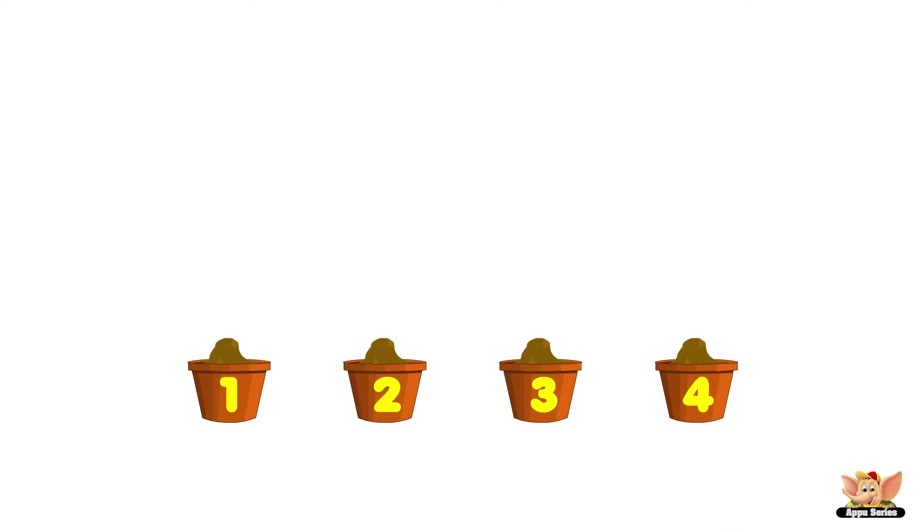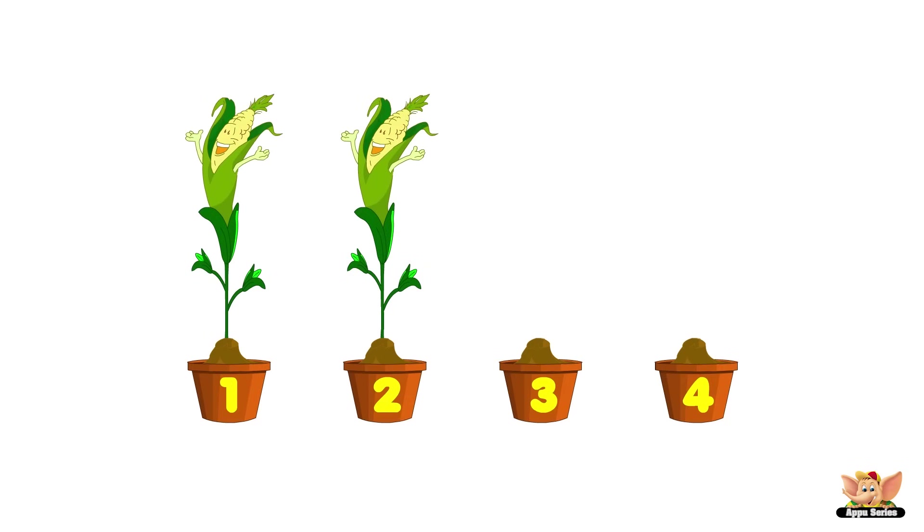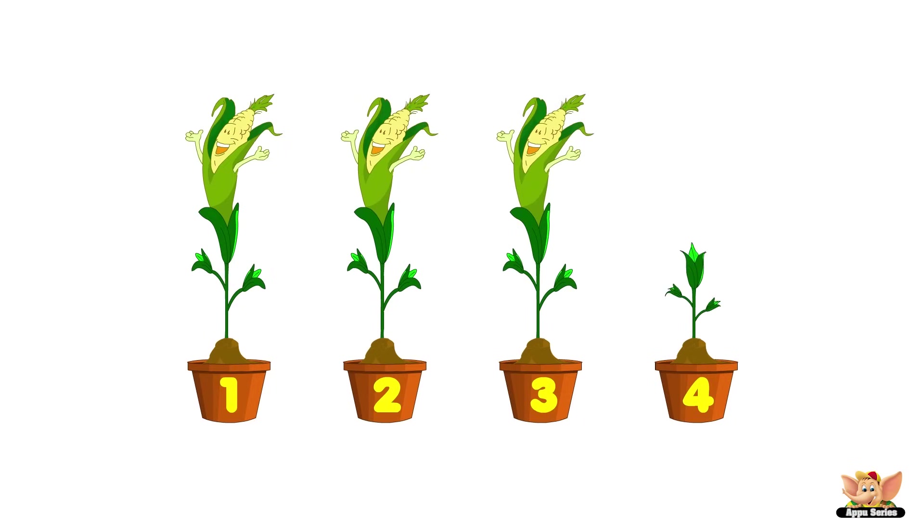Corn plants grow really fast. Count them as they grow. One, two, three, and four.